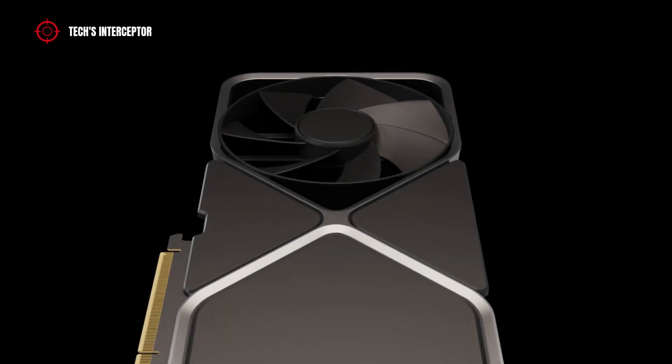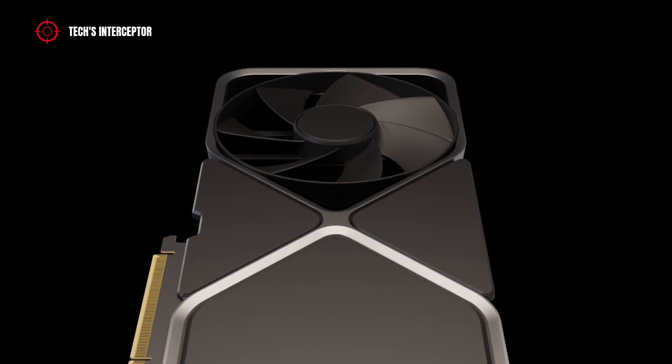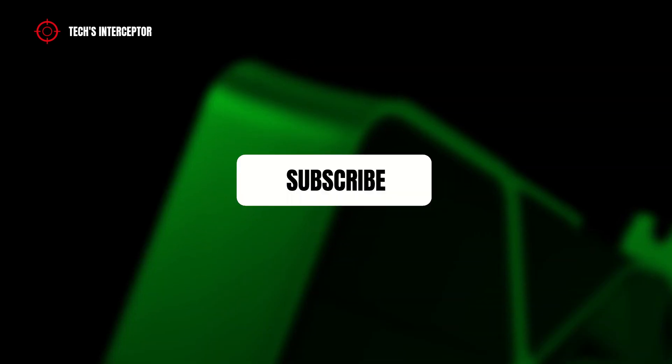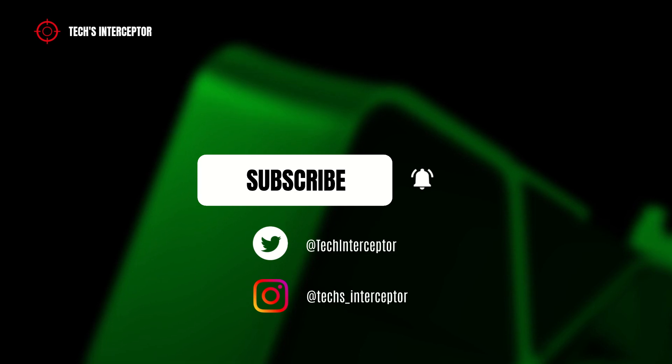Hi guys, welcome to Tech Interceptor. After seeing the RTX 37Ti, today we discover the main new information about the RTX 4060 GPU. But before we start, remember to subscribe to the channel, activate the notification bell to stay up to date on upcoming videos, and take a look at our Twitter and Instagram profiles. Come on, let's start.